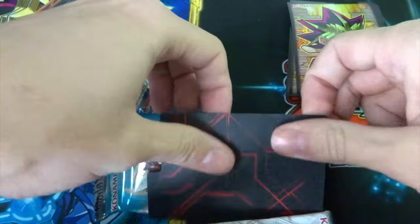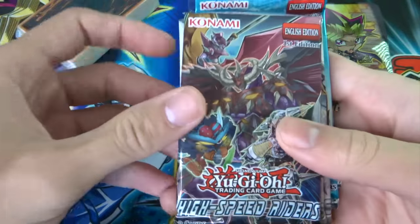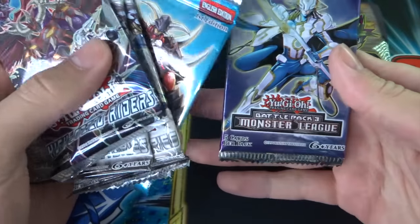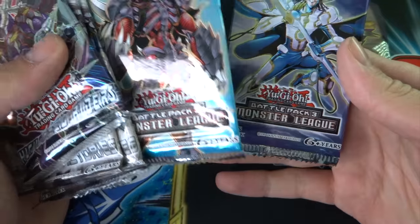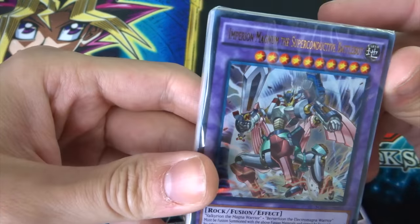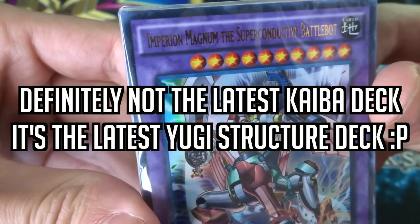You get two of those splitters. Booster pack wise, we have High-Speed Riders, two Shining Victories, and two Battle Pack 3 Monster Leagues. We also have a sealed deck which looks like the new Yugi Cyber deck — it's the newest Yugi structure deck, which is awesome.